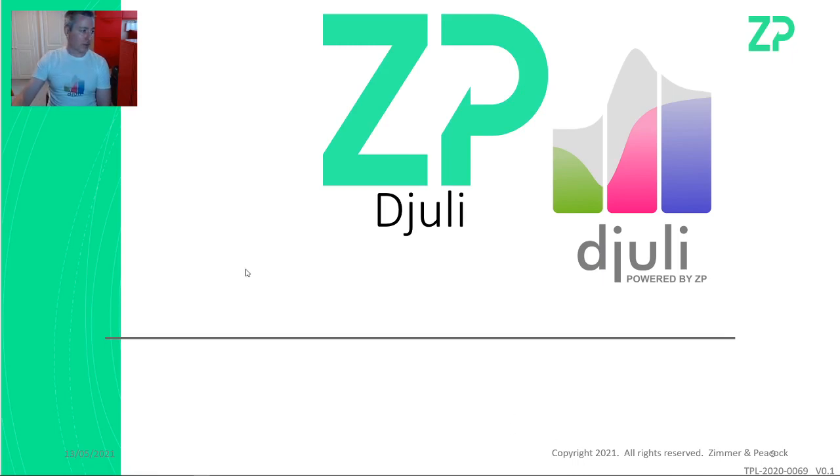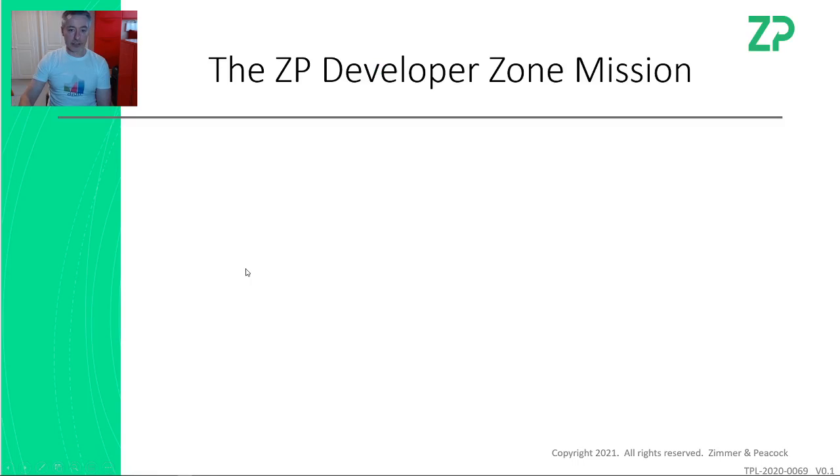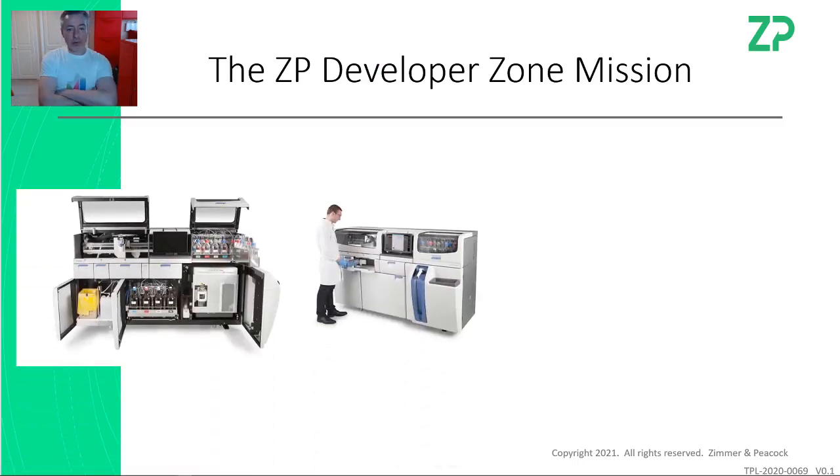The mission at Zimmer and Peacock is addressing what often happens: there's an incumbent technology for the analysis of a sample. In the medical space, it could be a clinical analyzer for blood gas analysis — glucose, oxygen, pH, sodium, potassium. In the food industry, it could be HPLC, high-pressure liquid chromatography. In the petroleum industry, it might be gas chromatography or mass spectroscopy.